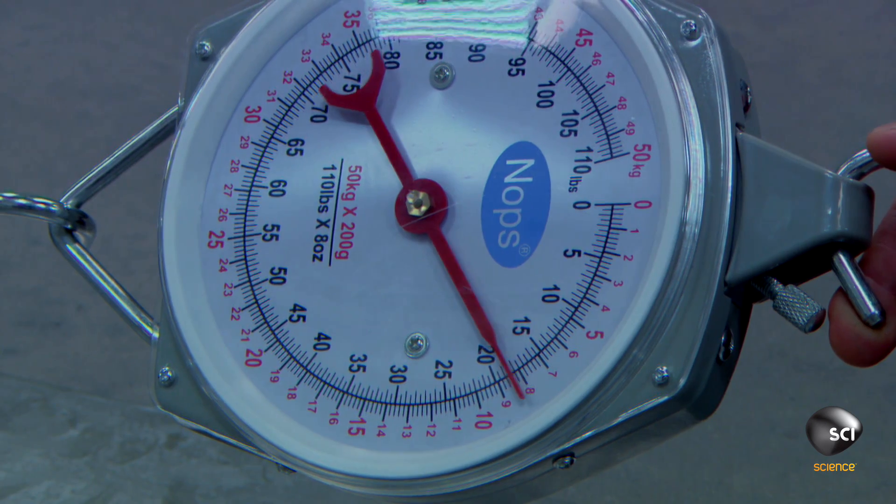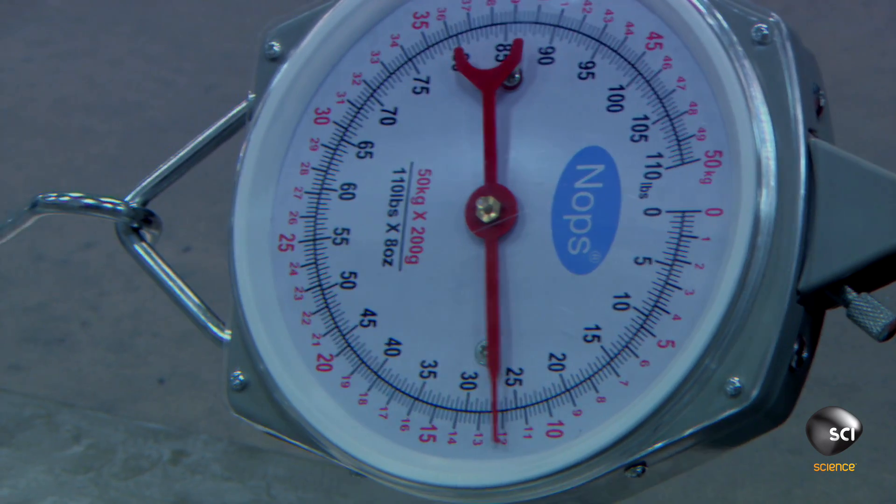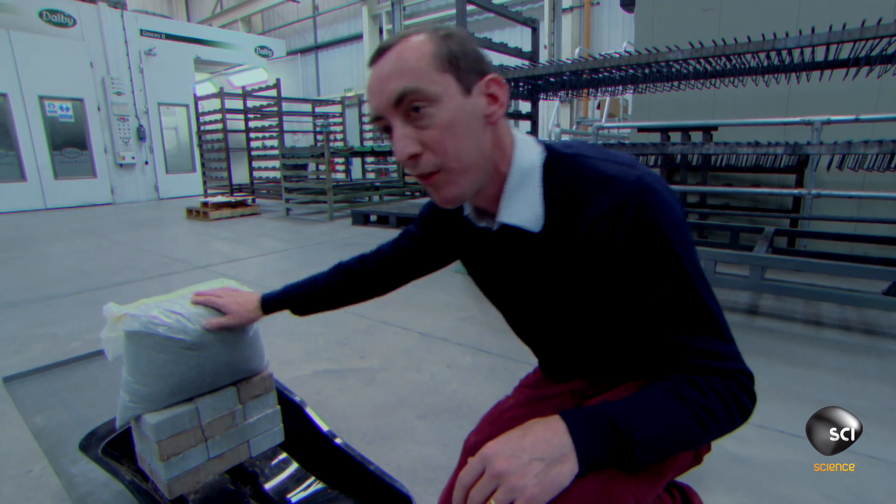I'm up to 7 kilograms, 10 kilograms, 11, 12. And there it goes. So that's about 120 newtons of force to pull those along.